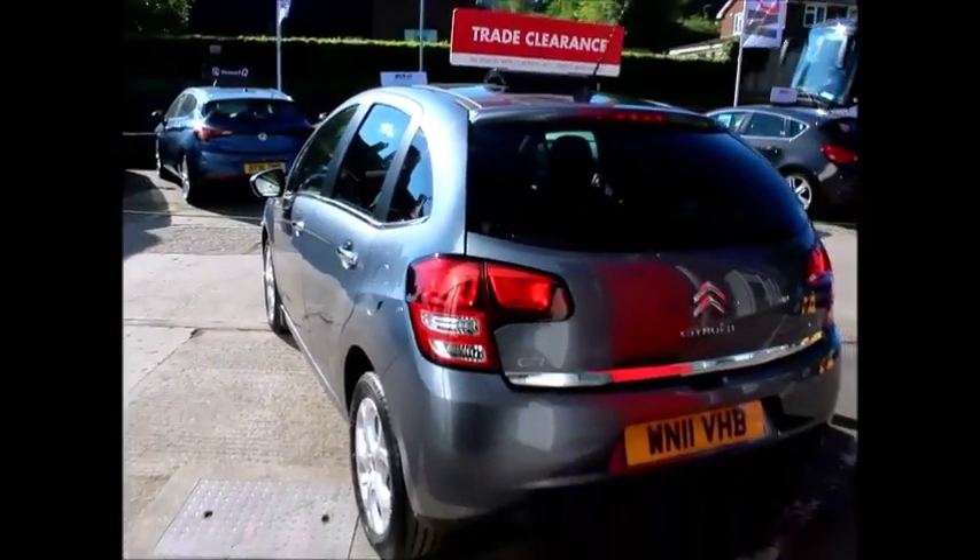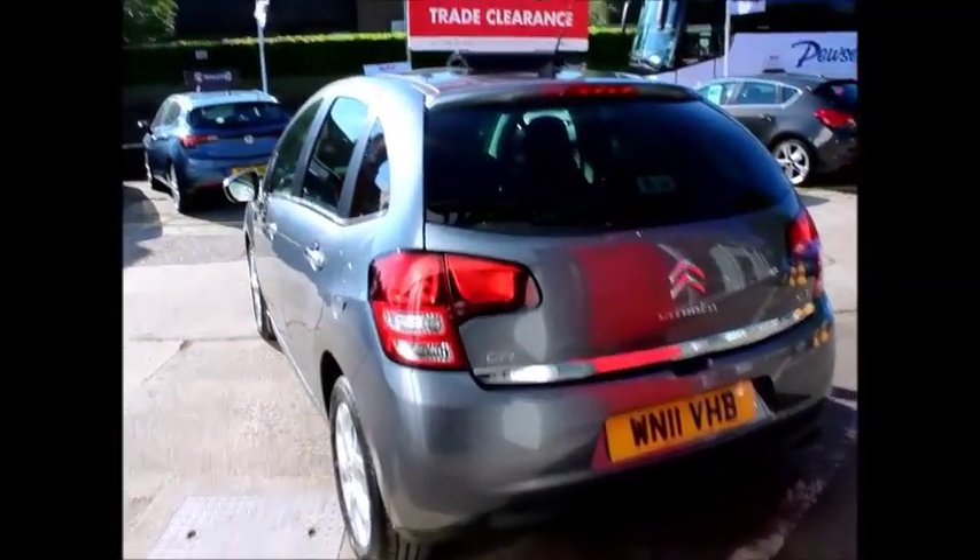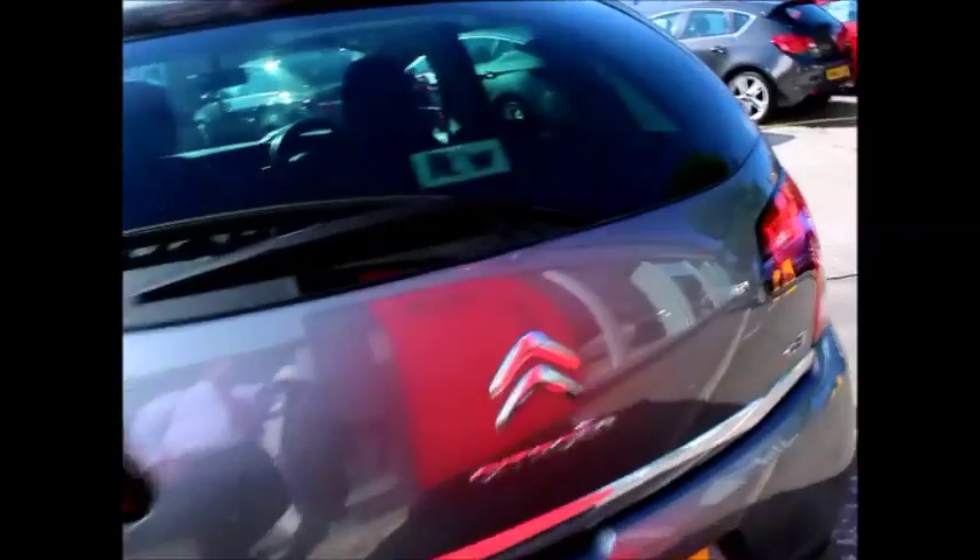At the rear of the vehicle there are high level brake lights and rear wash wipe, plus a good sized boot space in the vehicle.